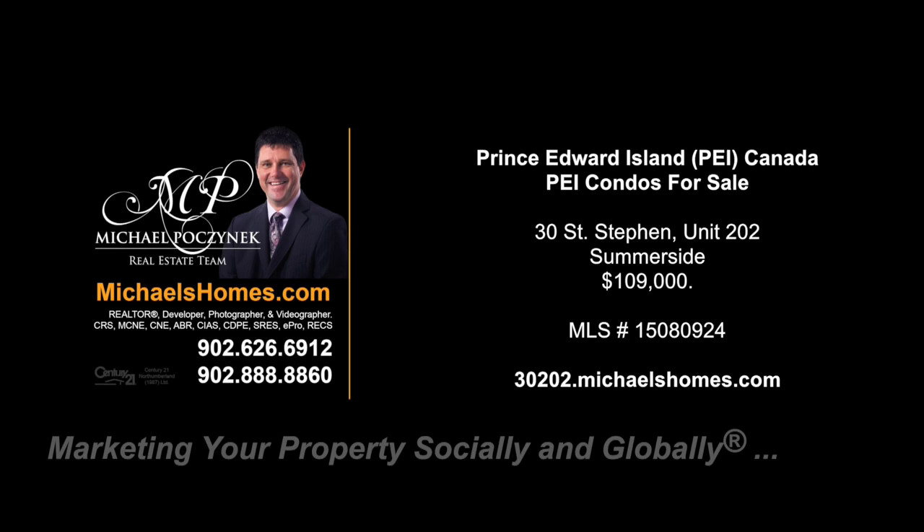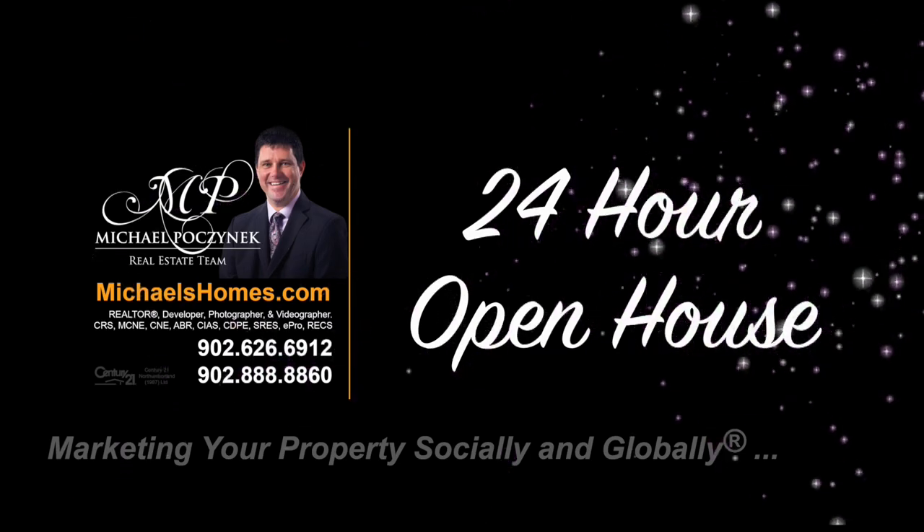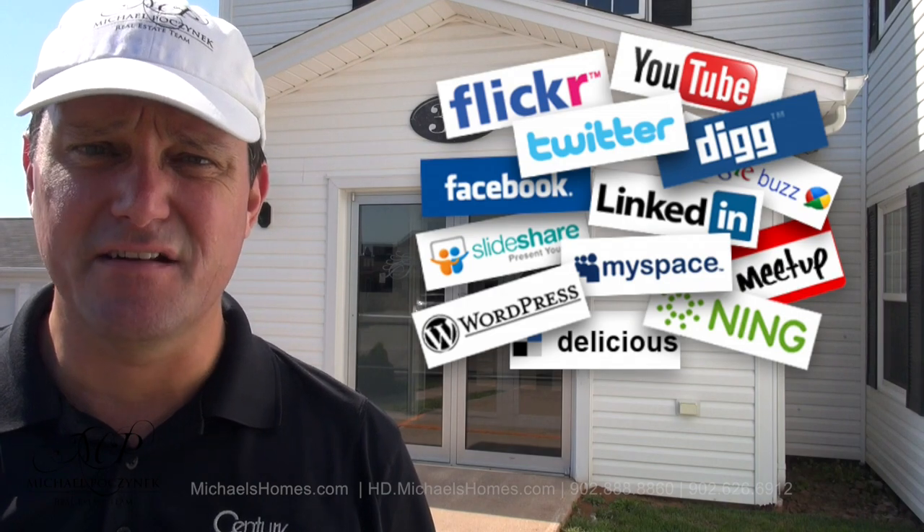Hello and welcome to Michael's Homes HD, Prince Edward Island's number one source for high-definition real estate video. Hello and welcome to your new Summerside condominium and my 24-hour open house. I'm Michael Posnick with Century 21 Northumberland, marketing your property socially and globally.